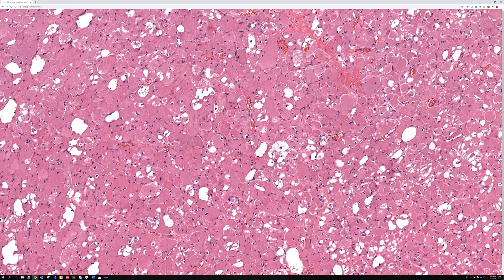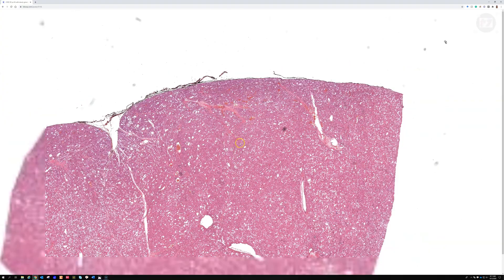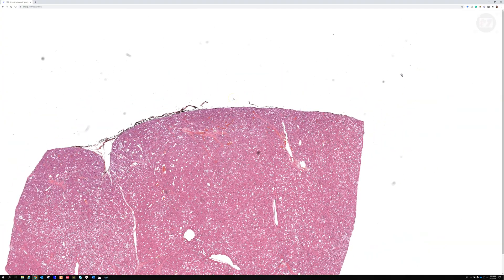I have a short video about granular cell tumor on my YouTube channel — I'll put a link in the video description so you can compare and contrast the features of these two entities. Granular cell tumors almost always have a poorly circumscribed border because they intercalate and have an infiltrative appearance, spreading between adjacent collagen bundles. They're usually in the dermis or submucosa, and this gives the periphery of the lesion an infiltrative appearance, whereas rhabdomyomas are usually sharply circumscribed.